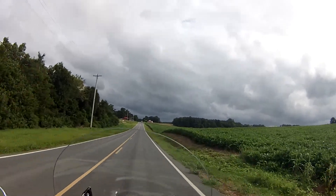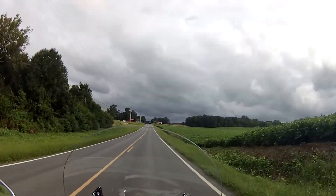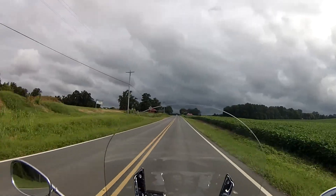Yeah, these clouds are getting darker. I think I see some rain off in the distance, but I'm not going far from home so I should be able to make it okay.